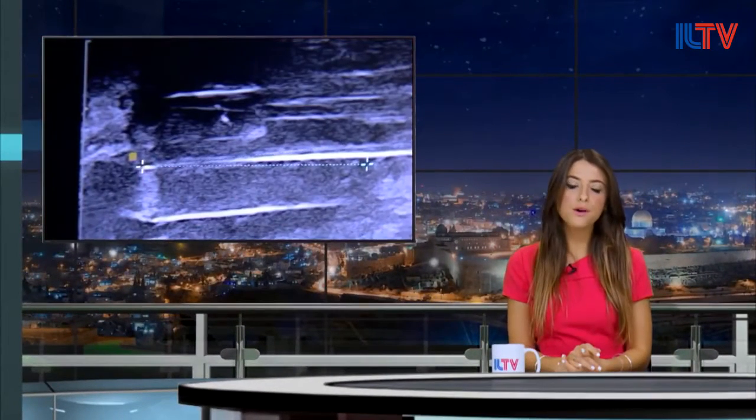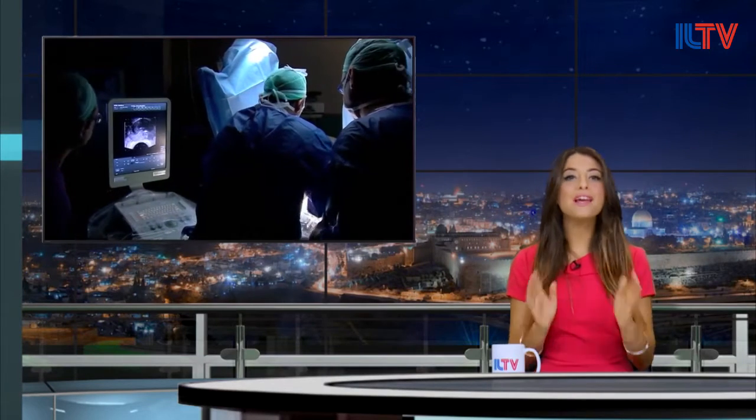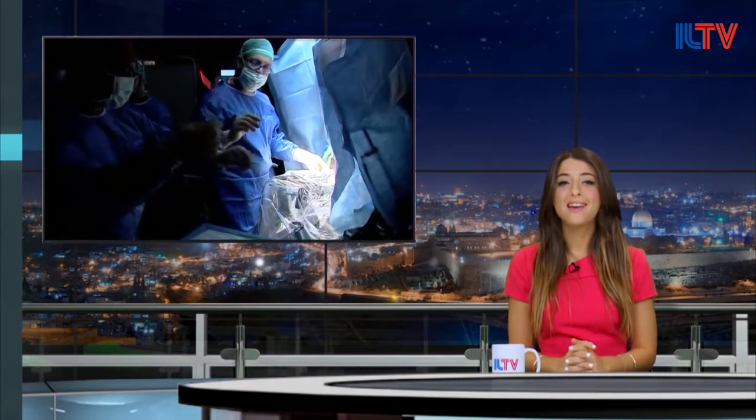You might not know it, but prostate cancer is the most common cancer among men. One Israeli company has developed an incredible life-saving treatment for the disease, and it involves no radiation or chemotherapy.